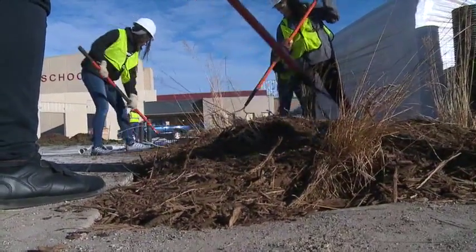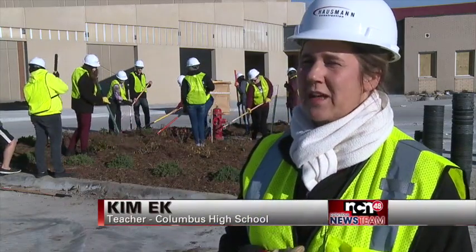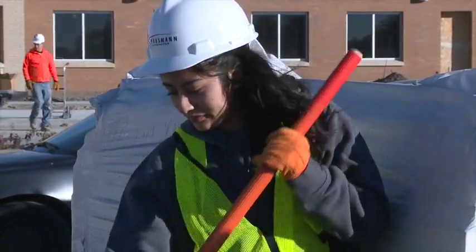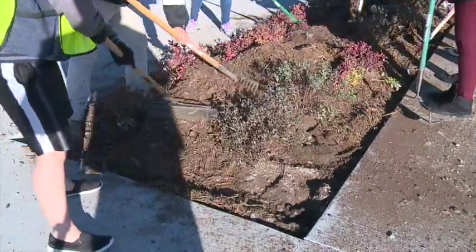My class has a service learning element to it, so when Mr. Kwapnowski put together this project, he asked us to be involved in it. And I think it's wonderful for the kids because they get to see something that they've done as they walk into the building.